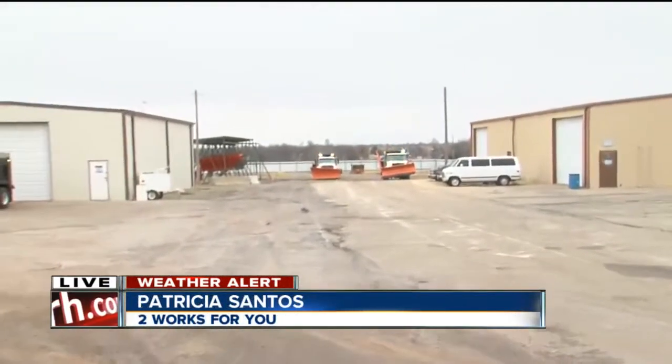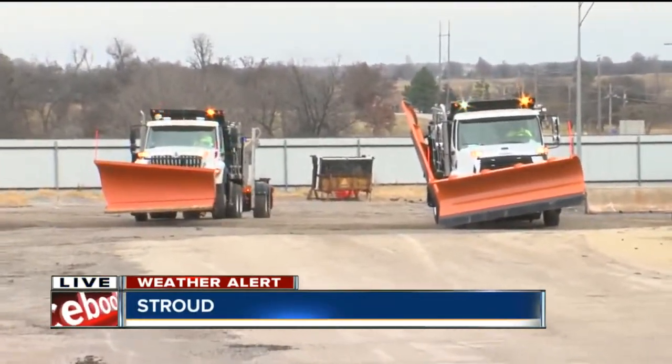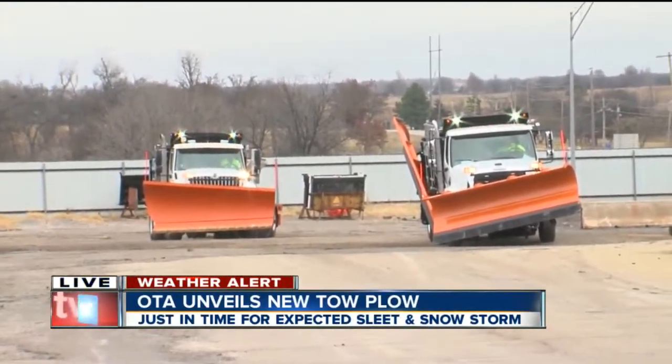Check out the new plows that the Oklahoma Turnpike Authority just received. You can see they're getting ready to take them out for a drive this morning. The larger plow was obtained just last year, and with no snow, crews really didn't get a chance to put them to work.